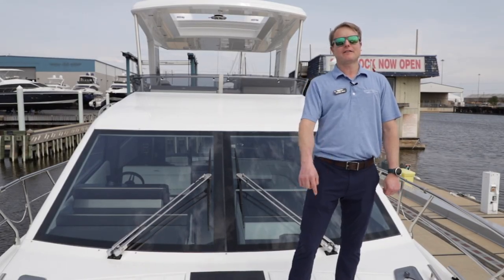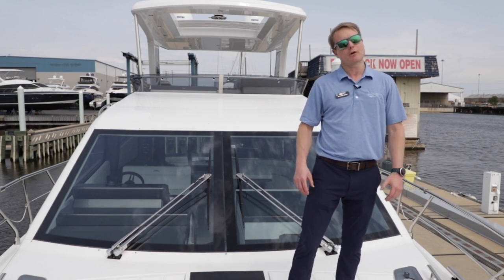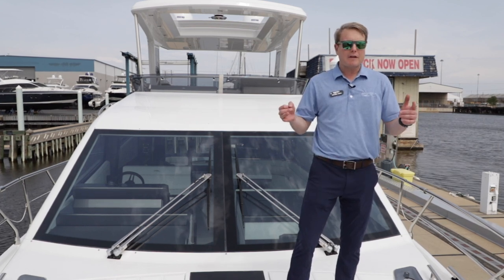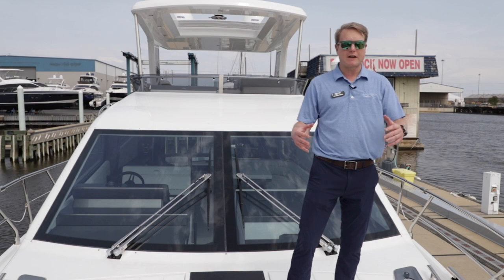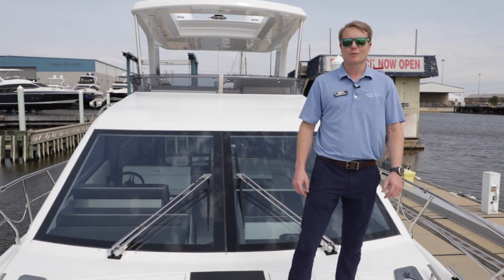2020 Galeon 550 Fly, here on site at MarineMax Maryland in Baltimore. Give us a phone call, stop on in. Make sure you follow us on the web, whether it's Instagram, YouTube, or Facebook. We want to get you on the water and show you what this Galeon can really do.